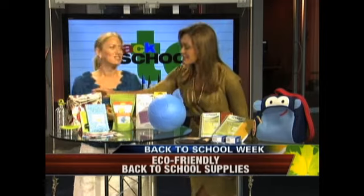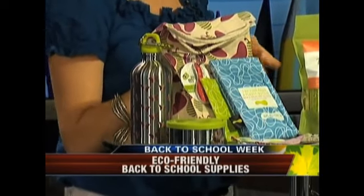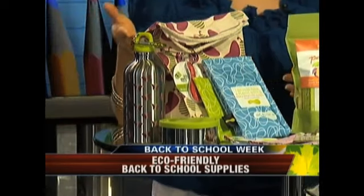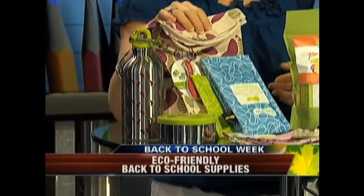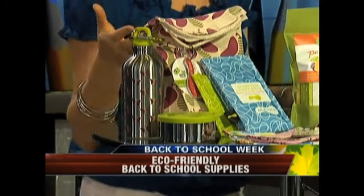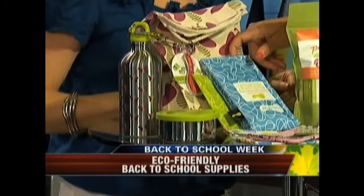Let's talk about lunch — you've got some different bags here. This is Kids Conserve; they offer some really great products. You're basically looking for lead, BPA, and phthalate free materials, so they have stainless steel food and beverage holders. All their products are made with 100% recycled content, plastic bottles, and cotton, so they're really safe and good for your kids, and there are a lot of other great products on the market as well.